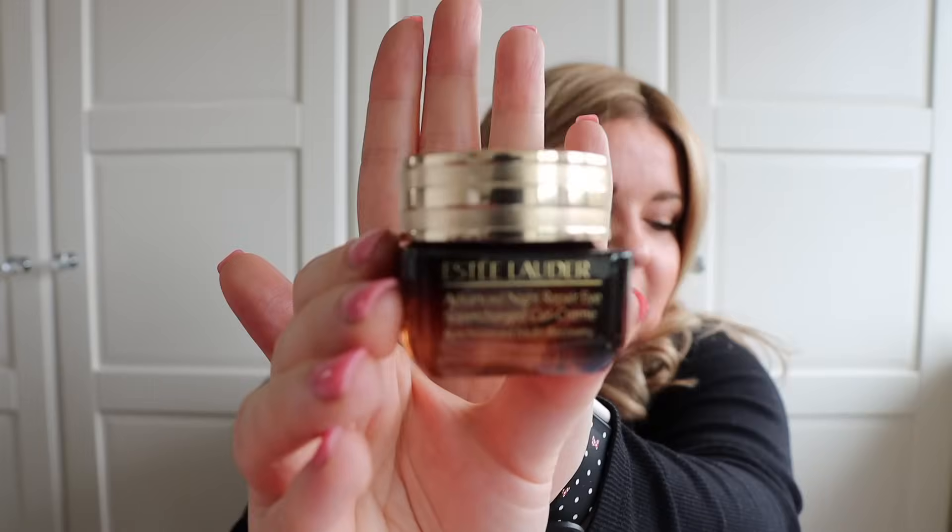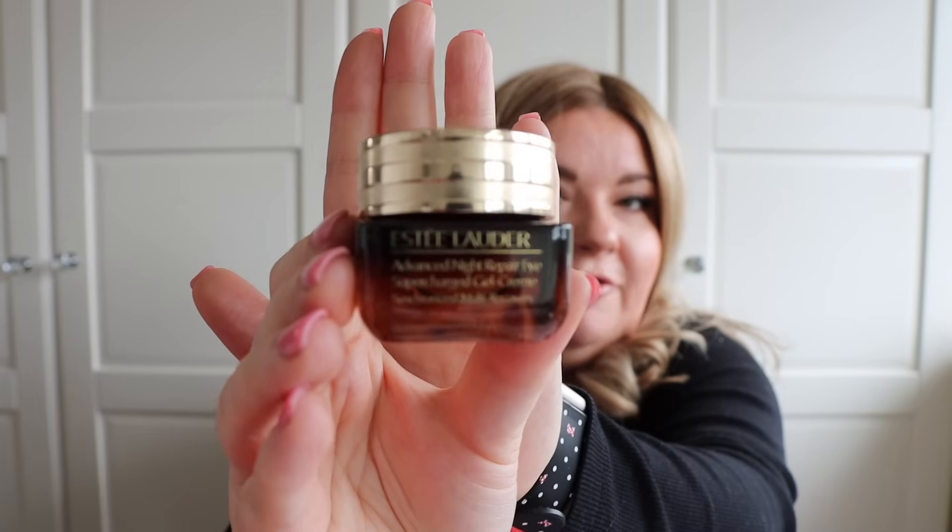There's also an Advanced Night Repair Eye Supercharged Gel Cream — and I've just finished my second pot of this this week, so this has come at a great time for me. It's another full-size product in the 15ml size. Individually this would cost you £54, so another really great product to have in this gift set. If you're a user of both the serum and the eye cream, you've essentially made your money back on this gift set already.